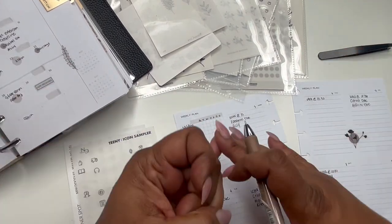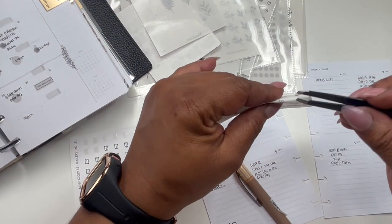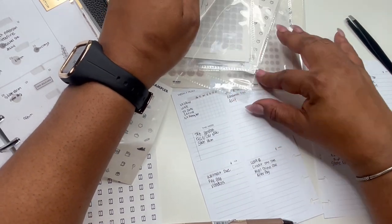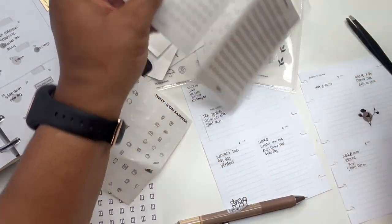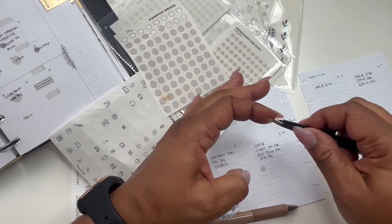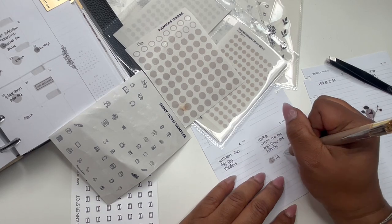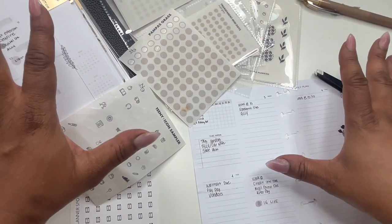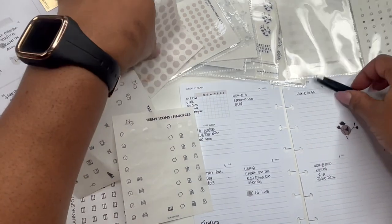There are no doctor's appointments this week, there are no events. I do an IG live on Wednesday, so to me that's like an event. I was reminded because of this sticker here. What I like to do sometimes is add a highlight sticker and then highlight that event. So IG live. My colors aren't going to match — they're in the neutral family but they're just not going to match. I have a car icon from the teen icons set.